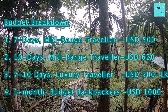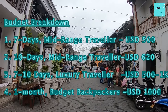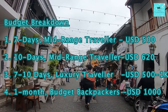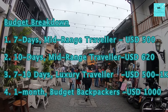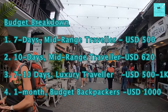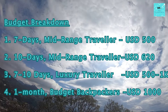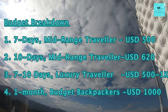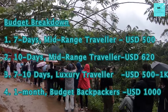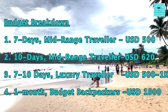Budget Breakdown for Different Travelers: To conclude our Sri Lanka budget, let's break down the travel cost for different types of travelers. 7 days in Sri Lanka should be doable in 500 US dollars. 10 days might cost a little above 600 US dollars. For luxury travelers, 500 to 1000 US dollars should be sufficient for 7 to 10 days. For a budget backpacker, traveling to Sri Lanka for a month can even be done in 1000 US dollars.